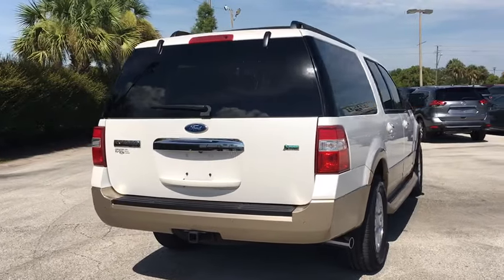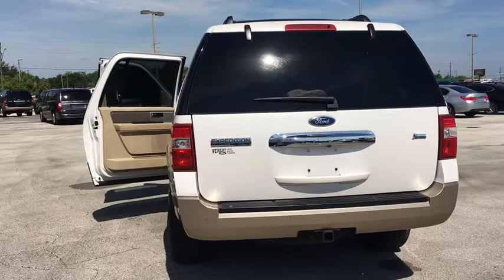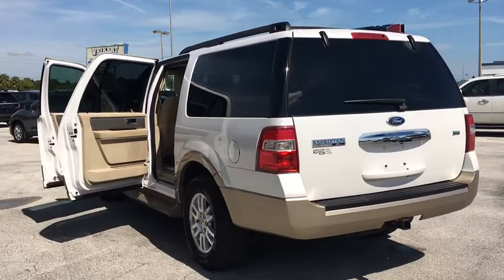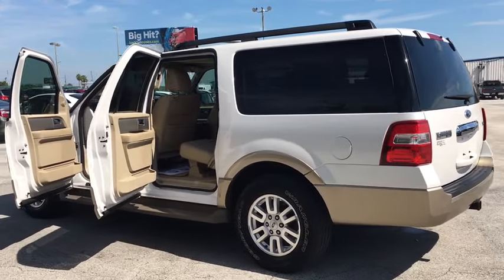This vehicle has less than 85,000 miles. Here are some of this vehicle's great options: traction control, leather-wrapped steering wheel, dual airbags, power steering, four-wheel disc brakes, and universal garage door opener.